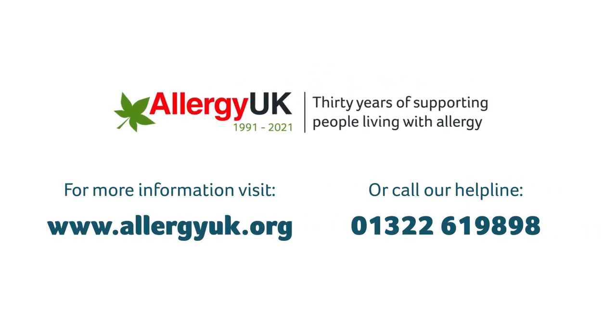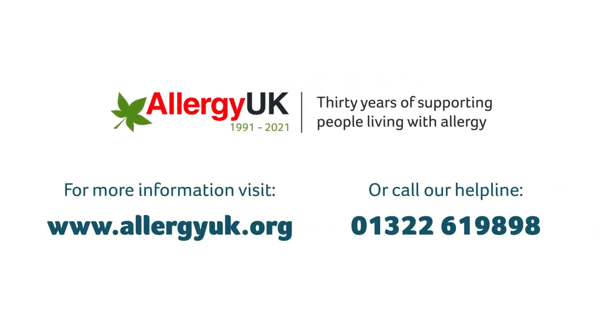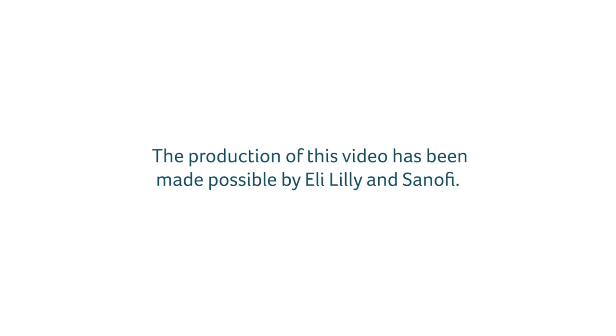For more information on our services, visit www.allergyuk.org or call our helpline on 01322 619 898. The production of this video has been made possible by Eli Lilly and Sanofi.